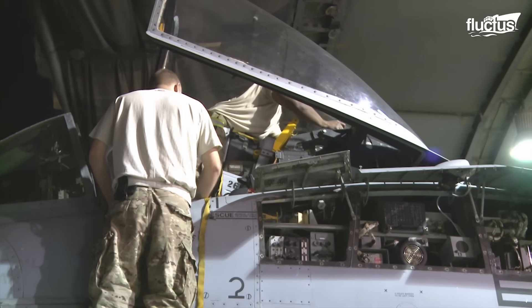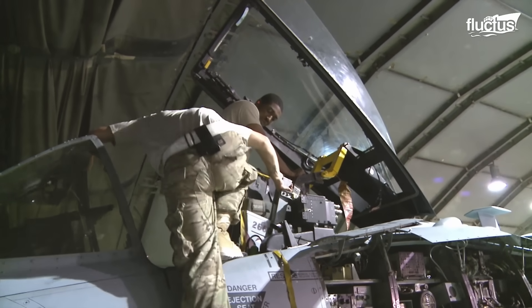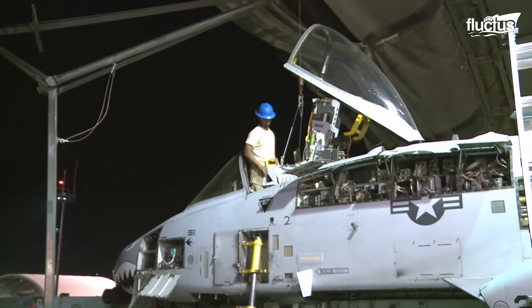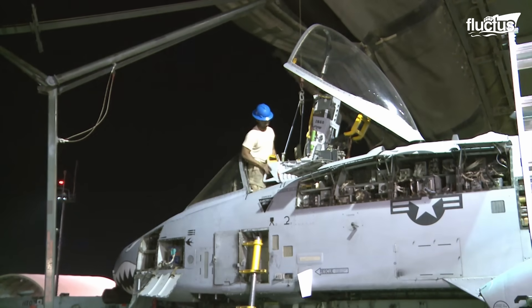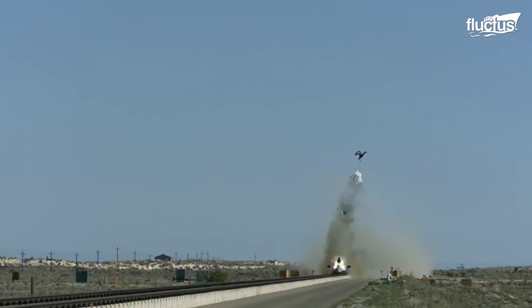Apart from propulsion and EW, the ejection seat system is another important aircraft system responsible for saving a pilot's life. If that system doesn't work, it can make the difference between life and death.